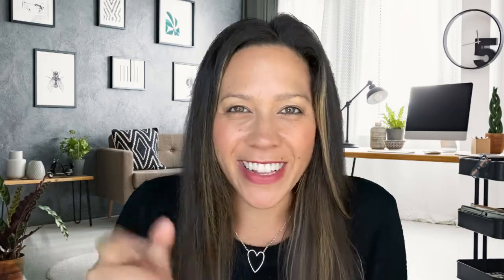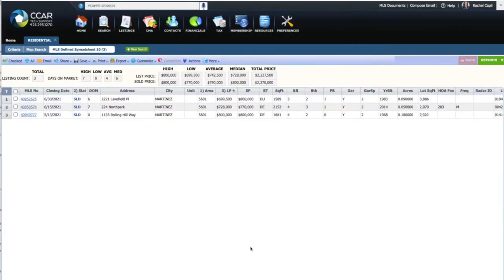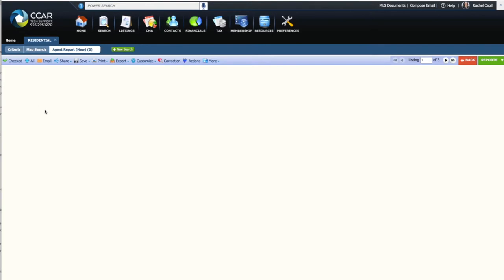What $850,000 will get you in Martinez, California. Let's get into these listings that just sold in the last 60 days. I went up to $850,000 for sold price, and you can see here there are a couple of different properties that recently sold.